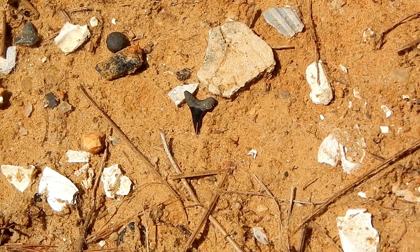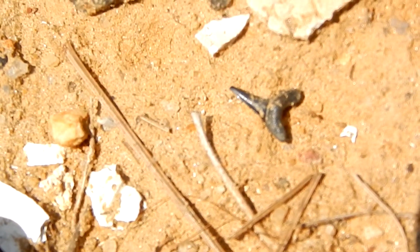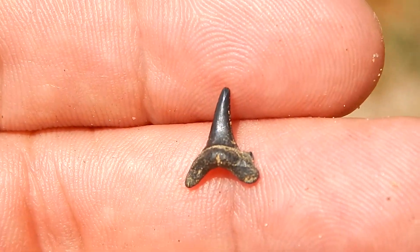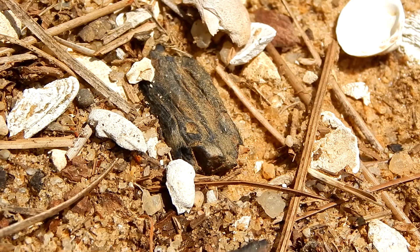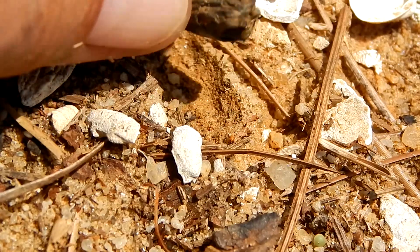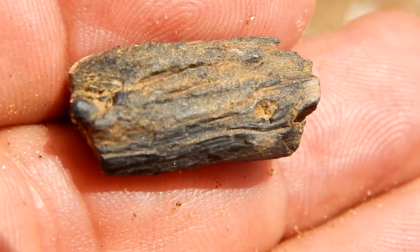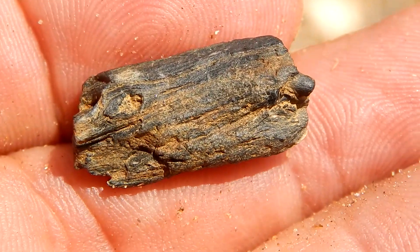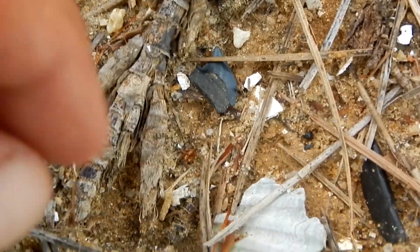Now here's a little sand shark tooth. Sand sharks have been around for millions of years and they're still living today. Now here's a piece of petrified wood. It has a very interesting looking grain pattern. And here's another corax.